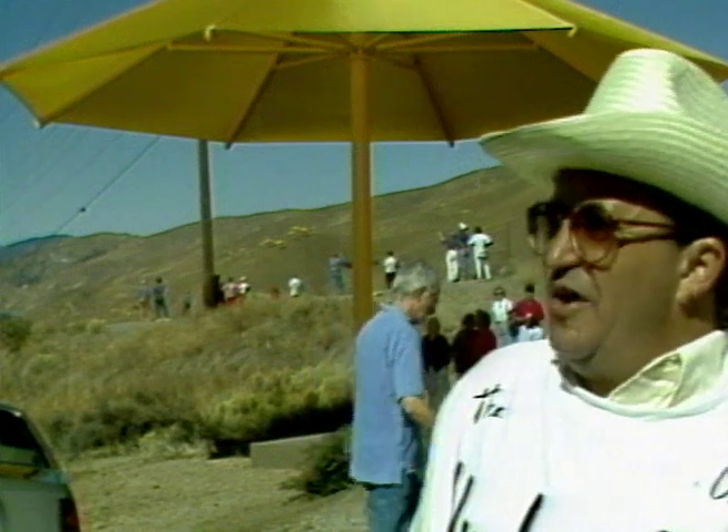I thought it was a messed-up deal — this guy's spending $26 million, he's got to be crazy. But it's his money, he can do what he wants. And once you actually come out here and see it, it's a beautiful thing to see. It's fantastic.